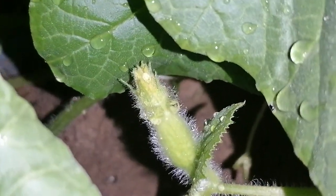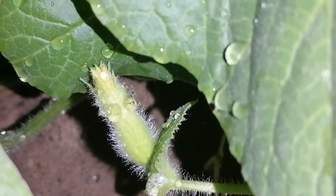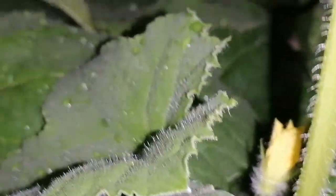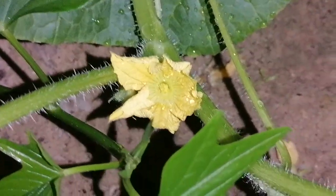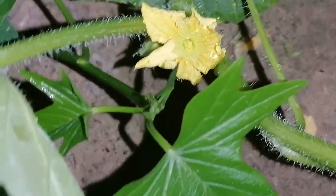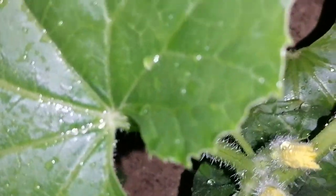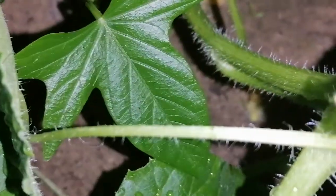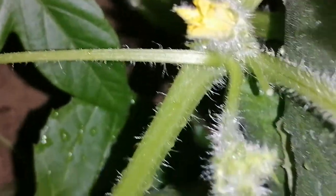Another flower here — so nice to look at, and there's a fruit too. There are flowers also here, so nice to look at. Another flower here as well — you can really see how abundant the growth is.